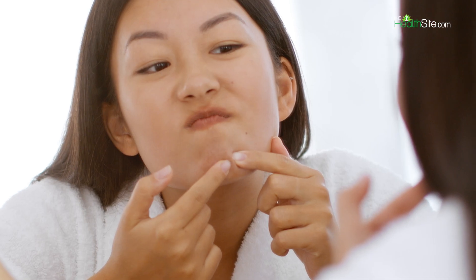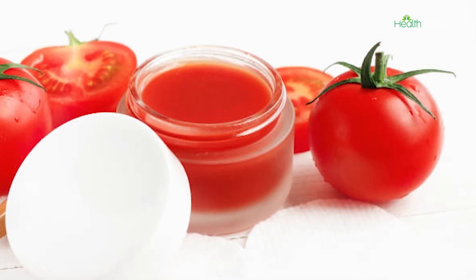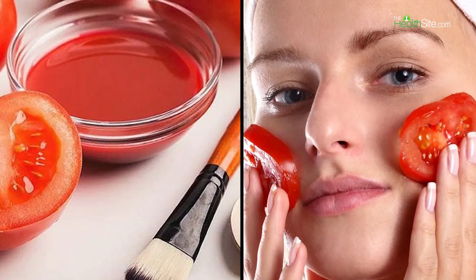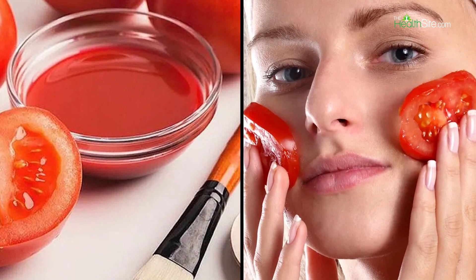Prevents acne. Acne is one of the most common skin issues that a lot of us face. To reduce acne, use tomatoes as they contain vitamin A, vitamin C, and vitamin K. They also have acidic properties that help maintain a proper pH level for your skin and have deep cleansing properties.